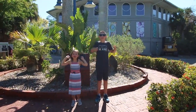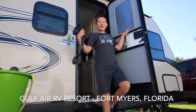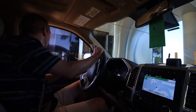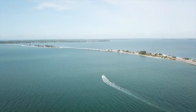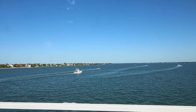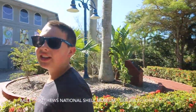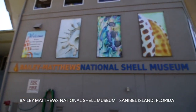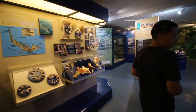Welcome to the Bailey Matthews National Shell Museum. Today we're leaving our campground and headed to the Bailey Matthews Shell Museum on Sanibel. This museum is completely dedicated to seashells, so today we're going to go learn about some of the kinds that you can find here. Right to your right is our main exhibit hall. We just entered the Great Hall of Shells.